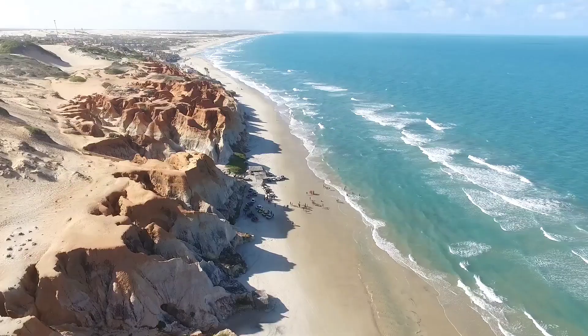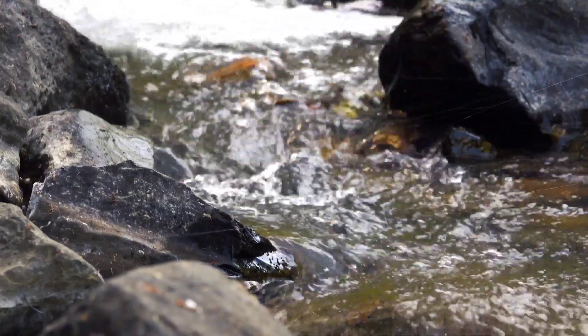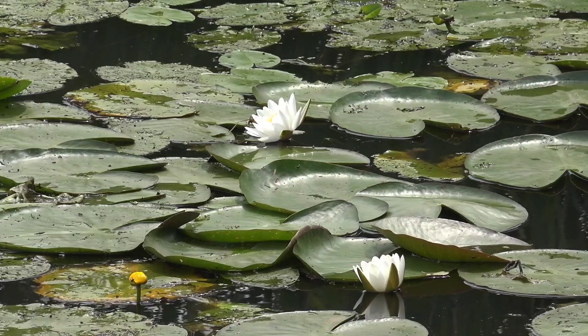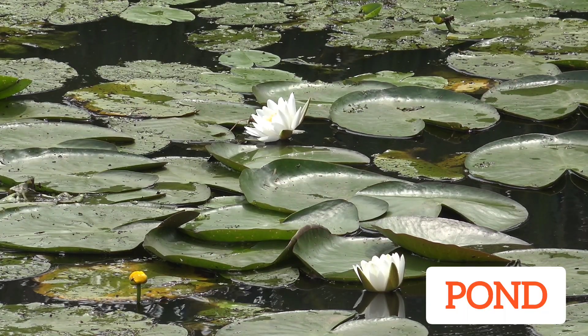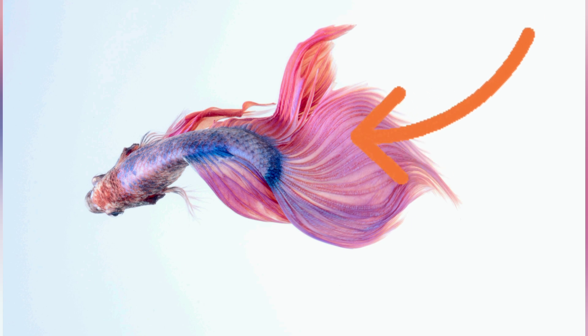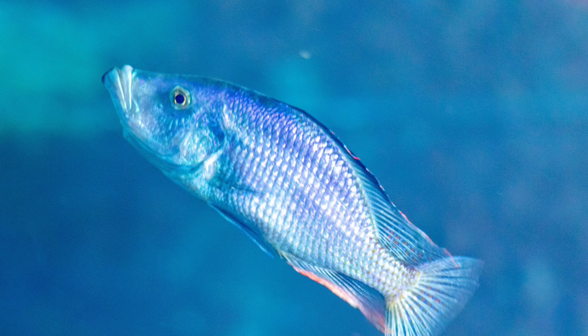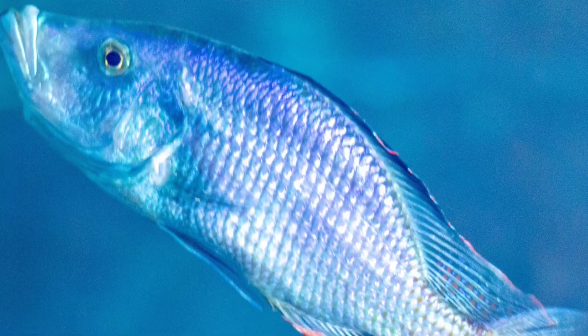Let's start with fish. Fish live in the water, like the ocean, rivers, and ponds. They have fins to help them swim, and a tail to move around. Fish have scales on their bodies, kind of like shiny little puzzles. Do you see the shine on his body?